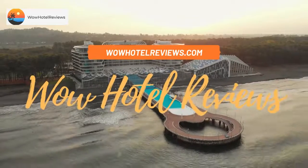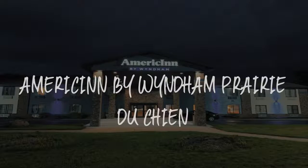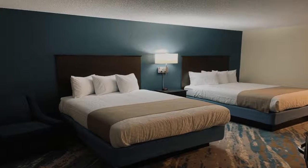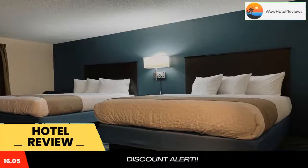Hello guys. Welcome to Wow Hotel Reviews. Today I am reviewing American by Wyndham Prairie Duchenne. It's a two-star hotel. Please use our booking.com link in the description to book the hotel and get special pricing.